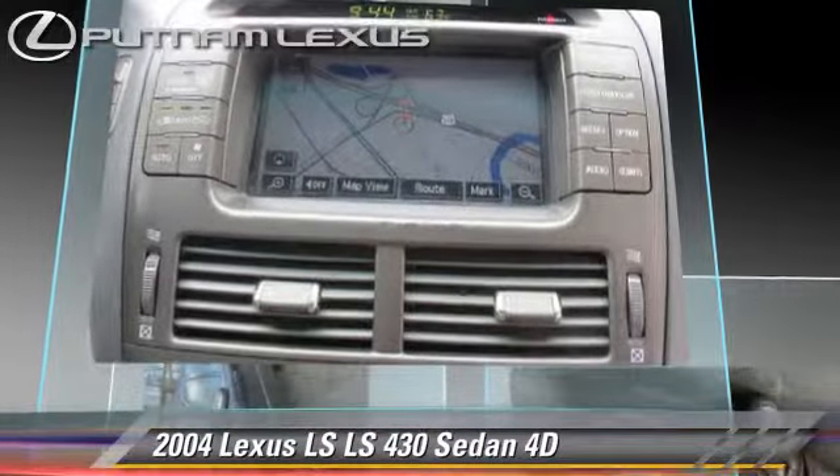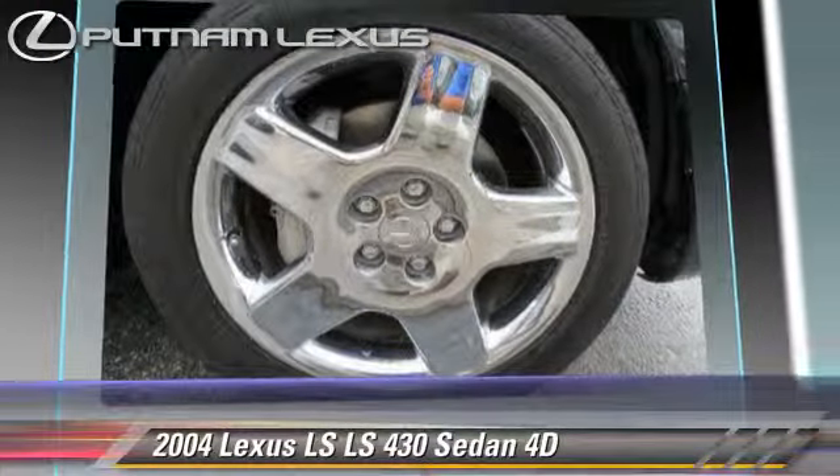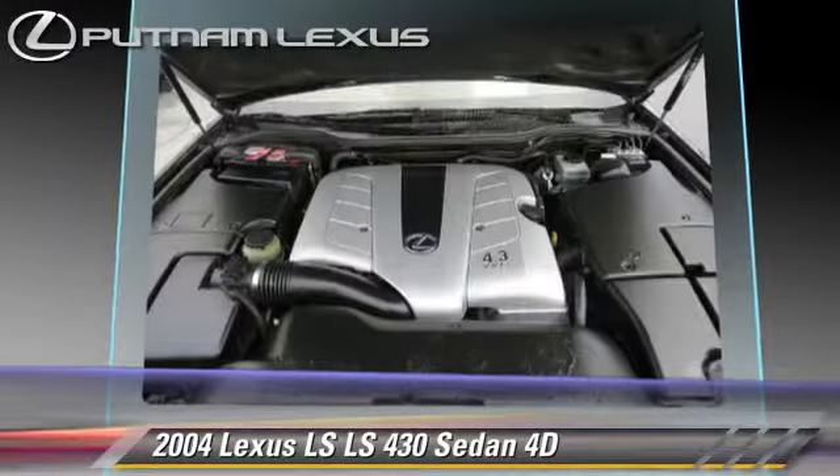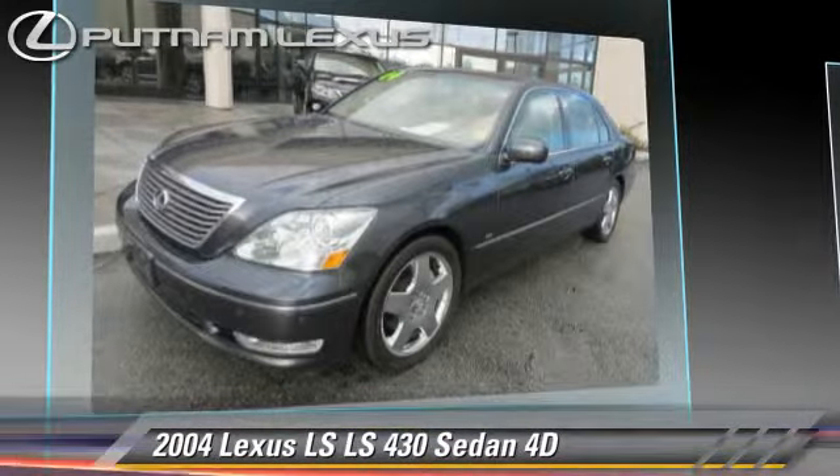This Lexus features leather seats, multi-disc CD player, and alloy wheels. Safety features include traction control, front and rear side airbags, and four-wheel ABS.